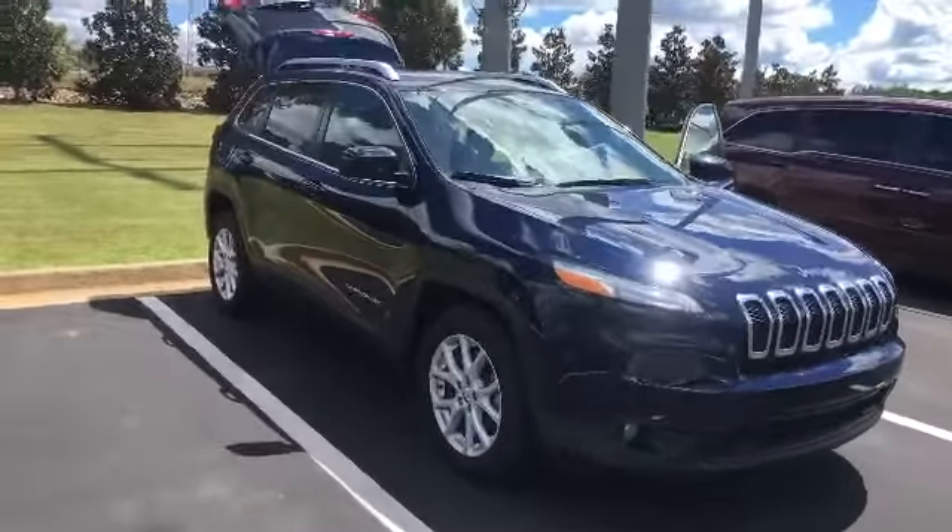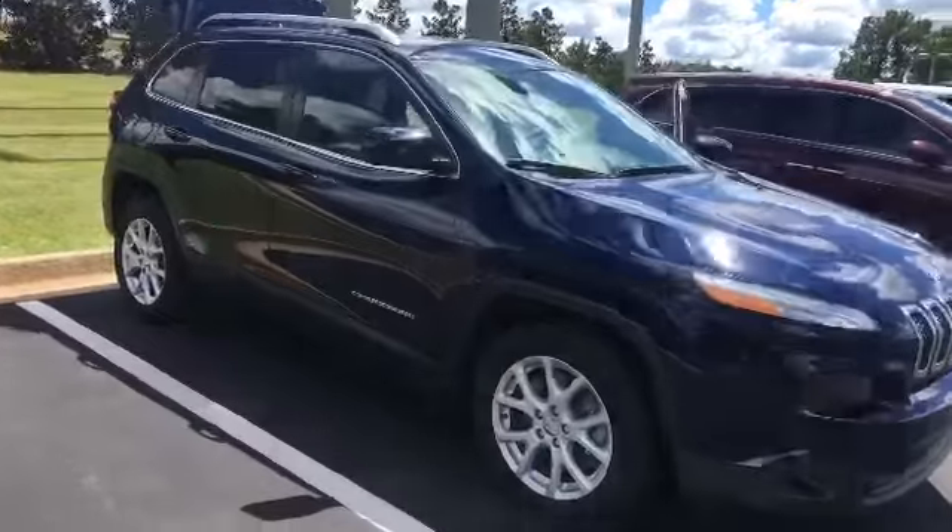Hey Roberta, it's Carolyn at LaGrange Toyota. Just wanted to give you a quick video of that Jeep that I was telling you about. This is the 2014 Jeep Grand Cherokee Latitude.